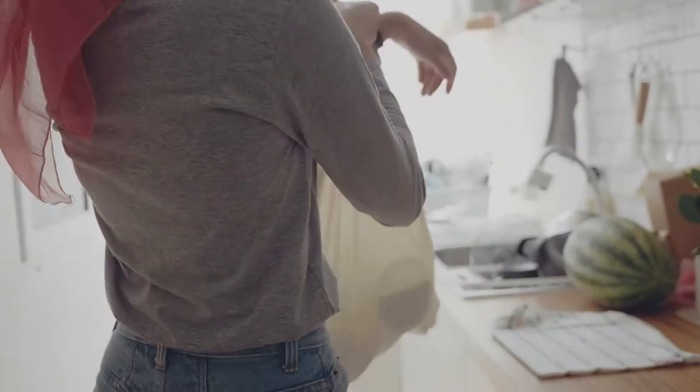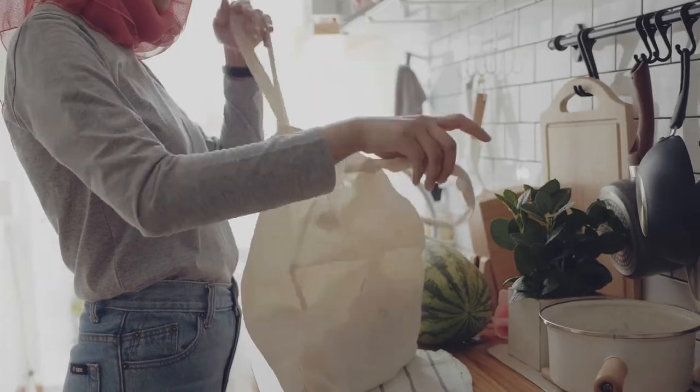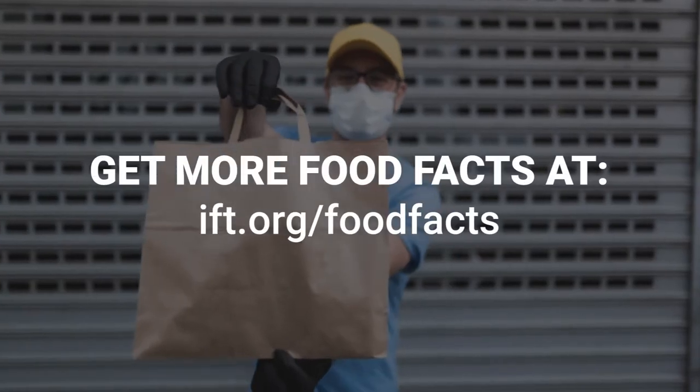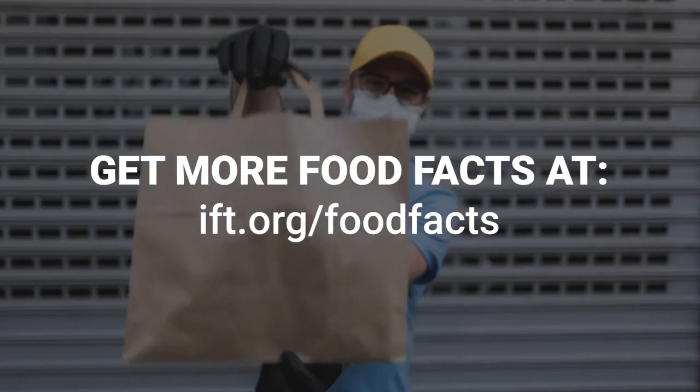These simple actions can help keep your groceries safe and delicious from cart to home. Get more food facts at ifd.org.